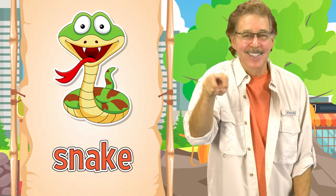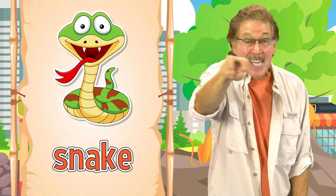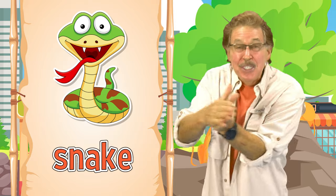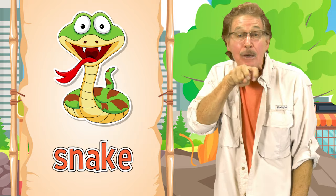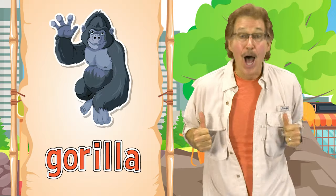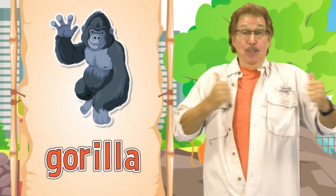Snake! This is how you sign snake. It's long and smooth and slithers too. This is how you sign snake. Gorilla! This is how you sign gorilla.